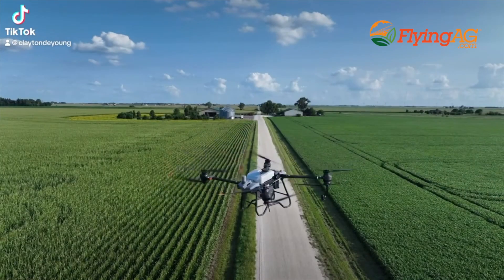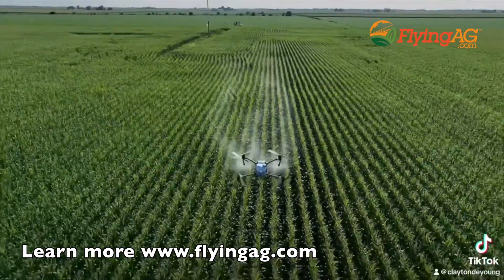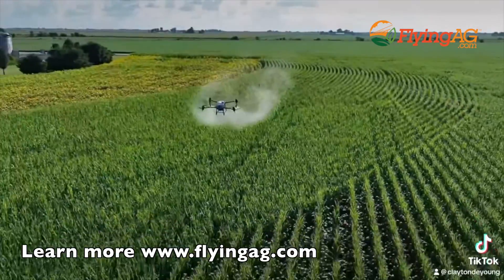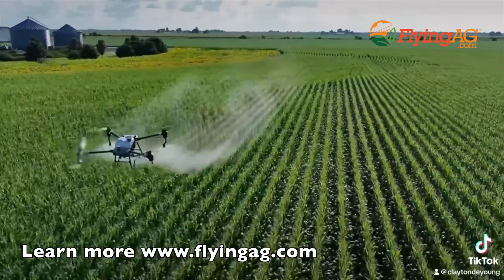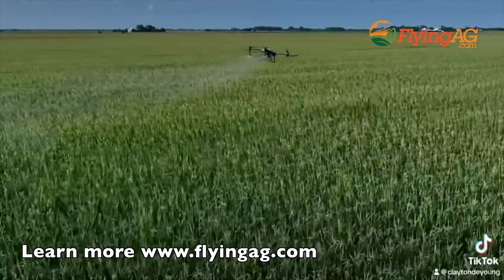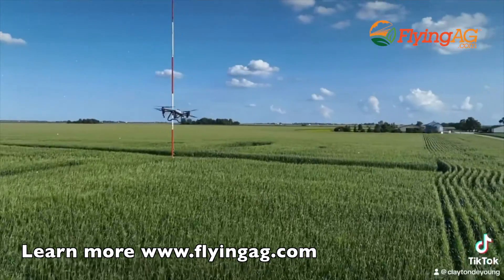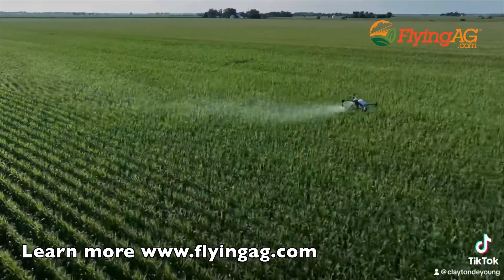If you're considering bringing on a sprayer drone to your farm, you picked the right video to watch. I'm Chad Colby. Love talking about technology. I've been doing the drone thing now for well over 10 years. My friends at Flying Ag — that's where I purchased my drones from — have made some big steps in finally getting into the sprayer space. The reason it took them a while is that economically it just wasn't really working until last year, when you really started to see some progress. Part of that is the platform, and the other part is regulation — topics we're going to talk about in this video.